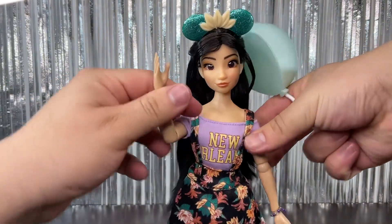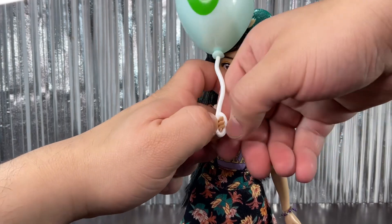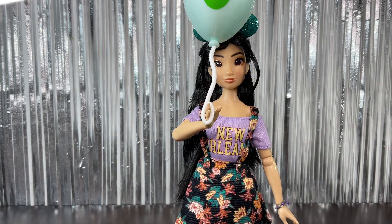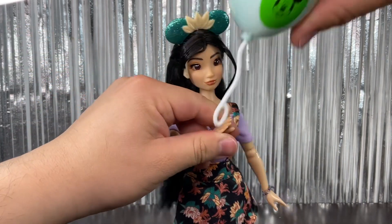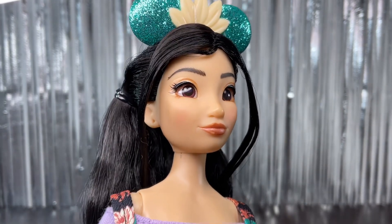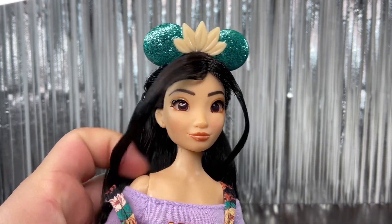She doesn't come with a stand, so it'll be a little tricky to balance her. She can hold the balloon — yeah, she can totally do that. Now I'm going to show you the rest of the doll. She has brown eyes and her face is super pretty. Her inner eyes are really shiny and her eyebrows are brown.